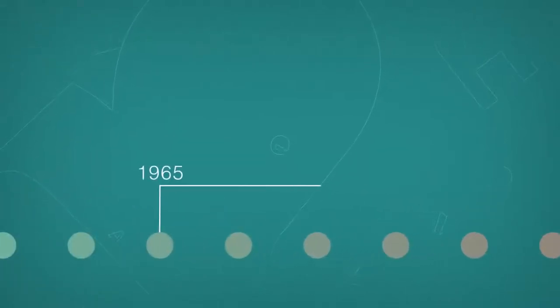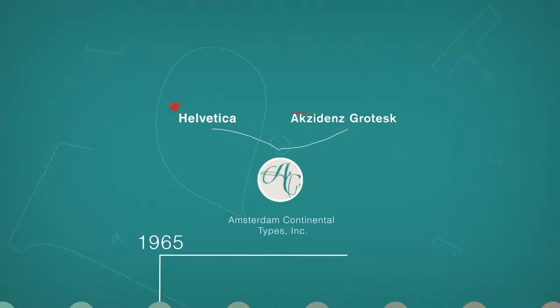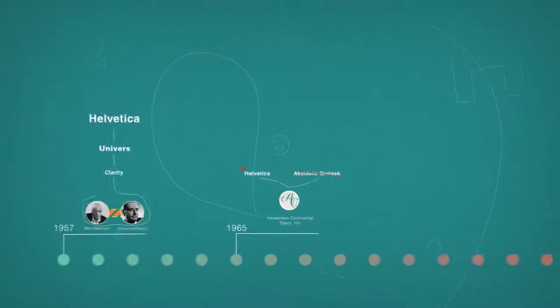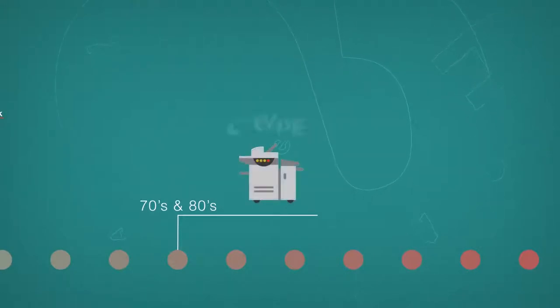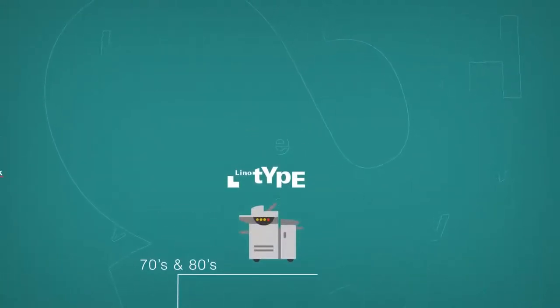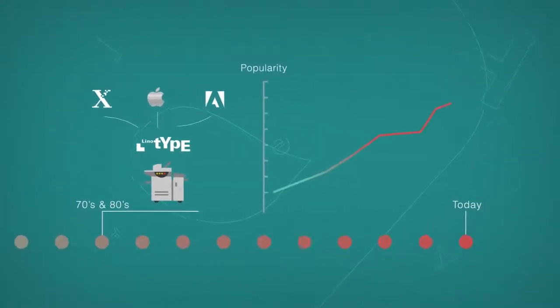By 1965, Amsterdam Continental started to focus on Helvetica instead of Akzidenz-Grotesk. In the late 70s and especially the 80s, Helvetica became an important part of digital printing as Linotype licensed it to Xerox, Apple, and Adobe. Its popularity has been steadily growing ever since.